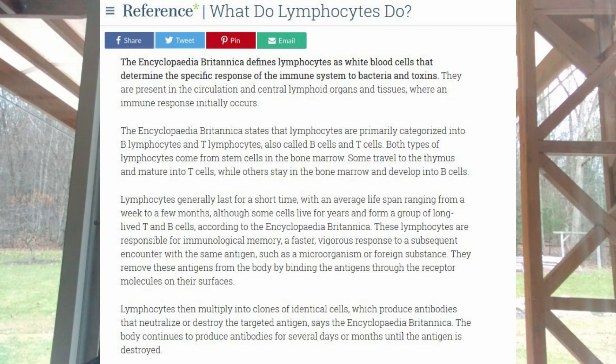These lymphocytes are responsible — and this is key — for immunological memory: a faster, vigorous response to a subsequent encounter with the same antigen, such as a micro-organism or a foreign substance. They remove these antigens from the body by binding them through the receptor molecules on their surfaces. Lymphocytes then multiply into clones of identical cells which produce antibodies that neutralize or destroy the targeted antigen, says the Encyclopedia Britannica.